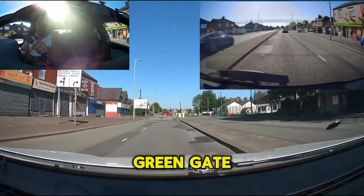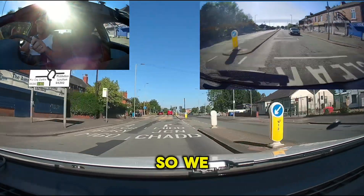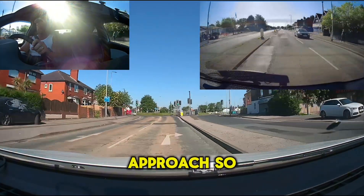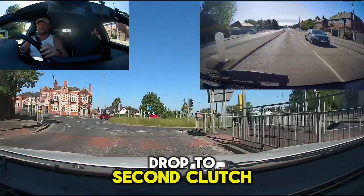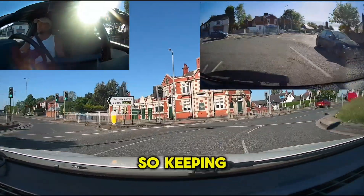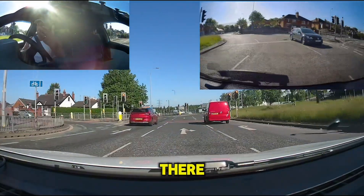Now we're approaching Greengate again, and what we're going to do on this one is go for Middleton Junction. We need to follow Middleton Junction, so lane two on approach. Check the mirrors, come off the gas, little bit of braking, drop to second, clutch up into lane two. On the roundabout itself, keep a nice good position in lane two. Green lights are fine there — red one here. Mirror, braking, gear on approach.